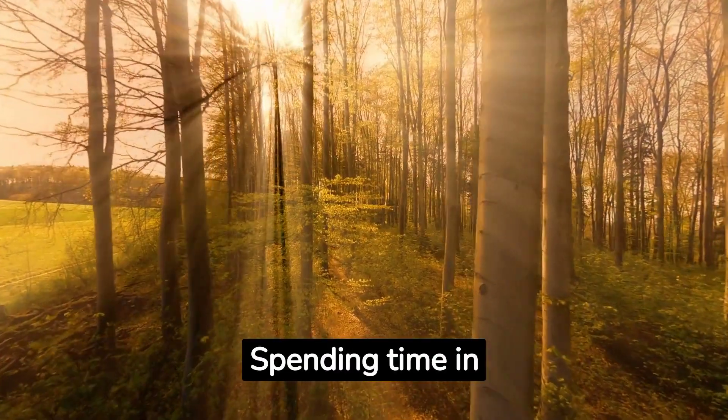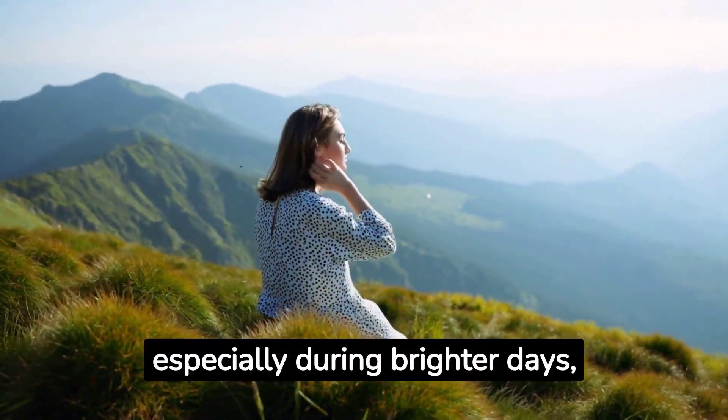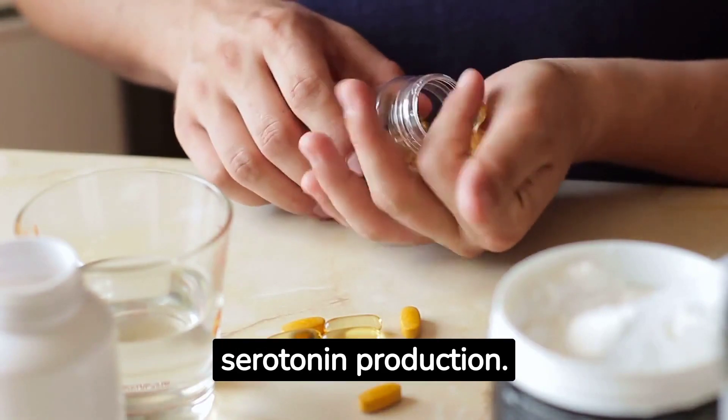Spending time in nature and getting fresh air can boost serotonin levels. Sun exposure, especially during brighter days, can increase serotonin production. Taking vitamin D supplements can also promote serotonin production.